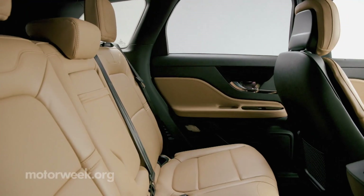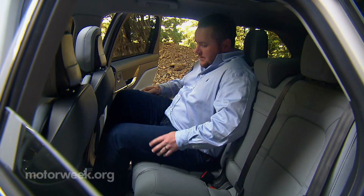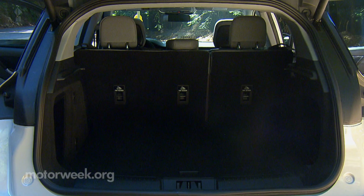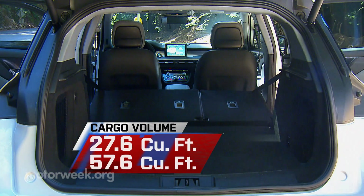Rear seat legroom is quite good with 6 inches of seat travel, but most adults would appreciate a little more headroom. There's plenty of space for gear in the back, however — 27.6 cubic feet, expanding to 57.6 with the rear seat backs folded.